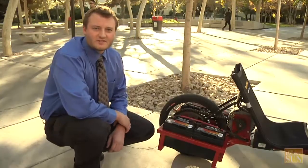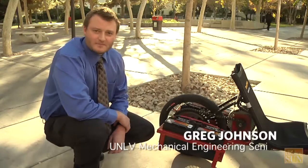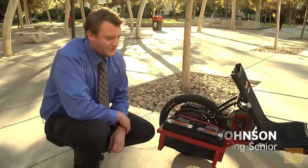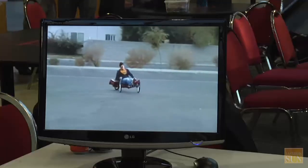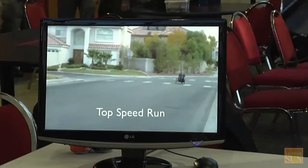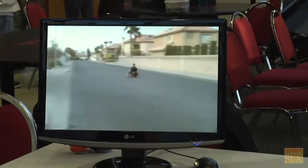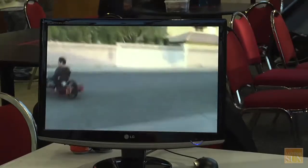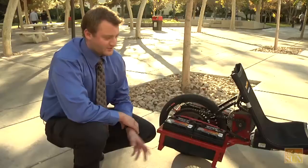Here we have the recumbent electric vehicle, a senior design project for UNLV. We started out with the recumbent trike frame, modified it to run on deep cycle lead acid batteries. We have four of them, all running at 48 volts. It's capable of a 50-mile range on a single charge, a top speed of 40 miles an hour, and to recharge it costs 26 cents — so it costs you half a cent per mile. It's really cost efficient and a lot of fun to drive. I can show you right now.